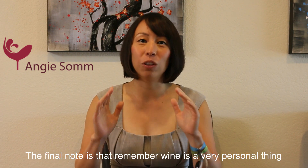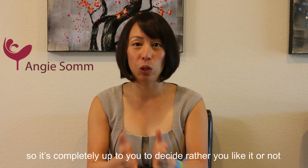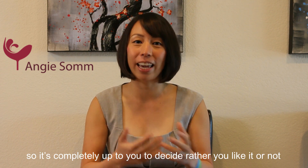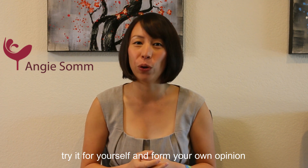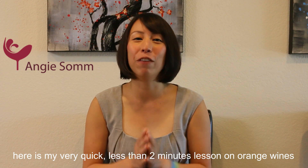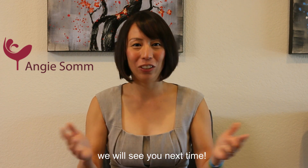But the final note is that remember, wine is a very personal thing. So it is completely up to you to decide whether you like it or not. Don't let anyone else tell you what to drink or what not to drink. Try it for yourself and form your own opinion. So here's my very quick two-minute lesson on orange wine. We'll see you next time.